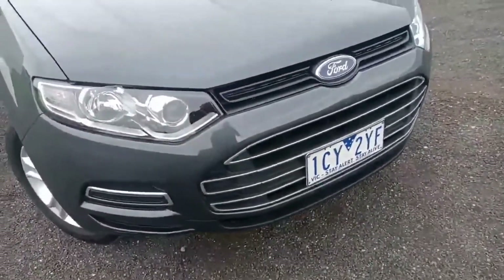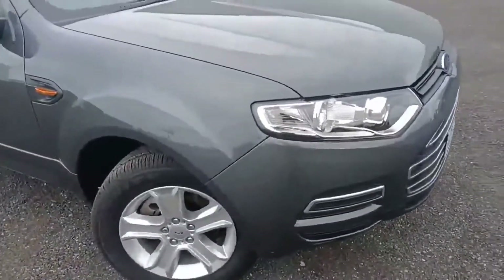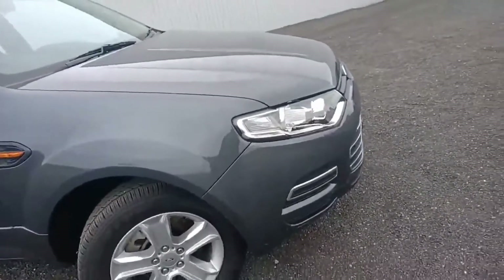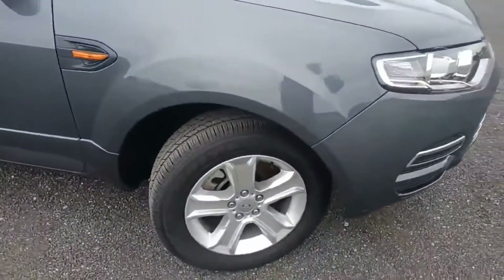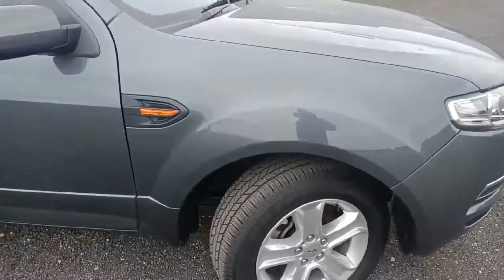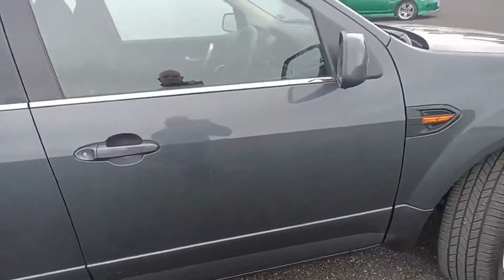The color-coded bumper is in great shape — it's a credit to the previous owner. The paintwork is all in amazing condition, alloy wheels are looking great, and you've got color-coded door handles and mirrors.